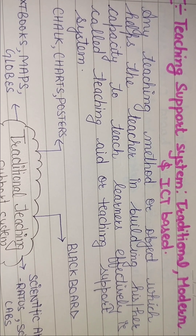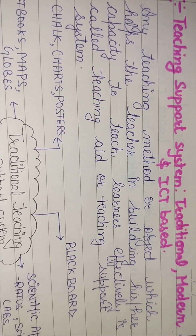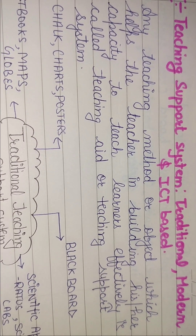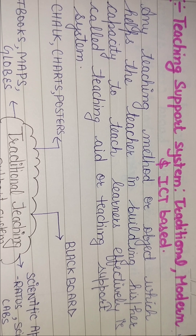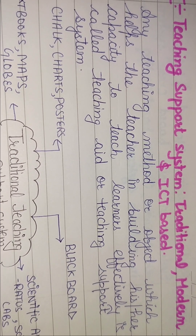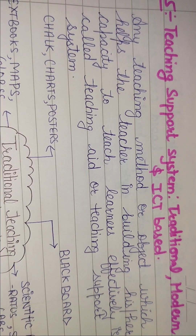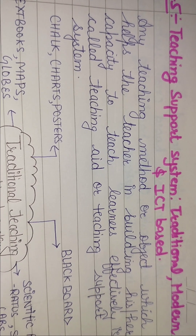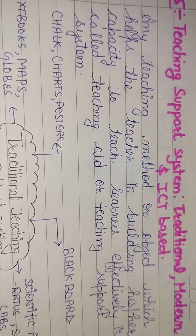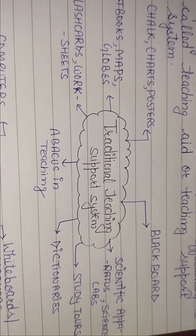इन teaching support systems को हमने तीन categories में divide किया है। पहला है Traditional — जो बहुत long time से चले आ रहे हैं। दूसरा Modern — जो अभी introduce हुए हैं। और तीसरा ICT-based — जो computer-based हैं। ये तीनों categories different materials के साथ teaching में support का काम करती हैं ताकि teacher अपना काम अच्छे से कर पाए।